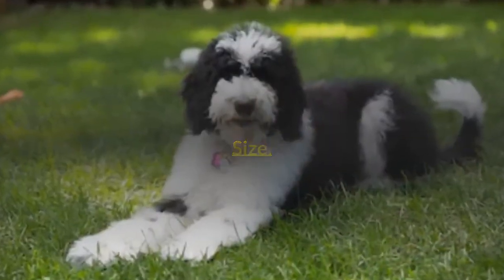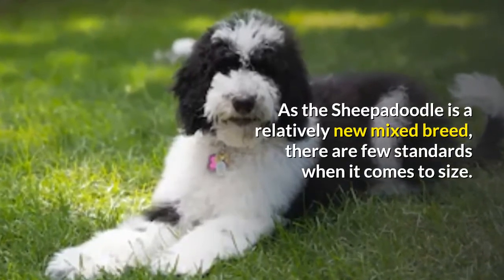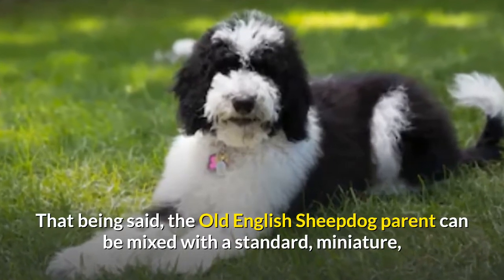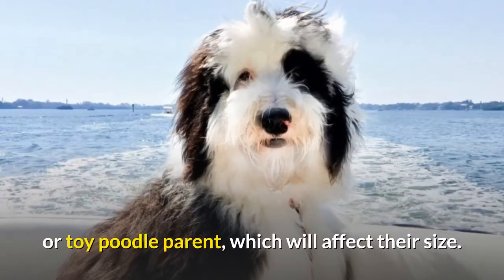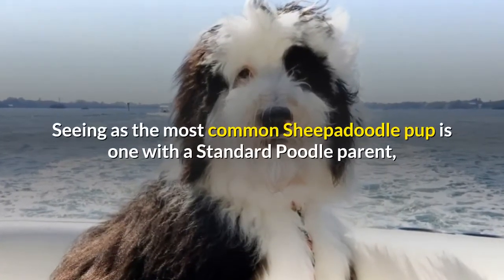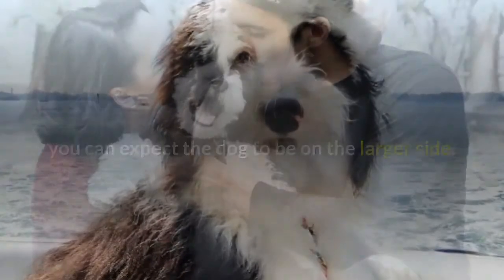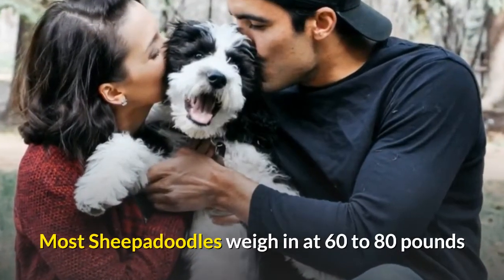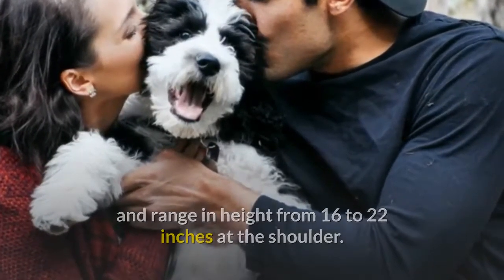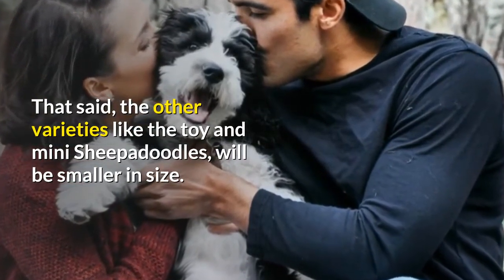As the Sheepadoodle is a relatively new mixed breed, there are few standards when it comes to size. The Old English Sheepdog parent can be mixed with a standard, miniature, or toy Poodle parent, which will affect their size. Most Sheepadoodles weigh in at 60 to 80 pounds and range in height from 16 to 22 inches at the shoulder, though the toy and mini Sheepadoodles will be smaller in size.